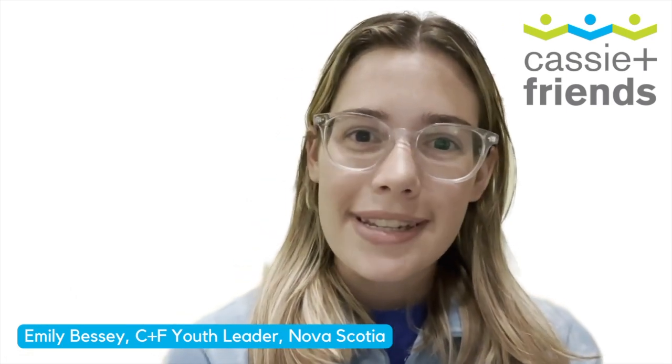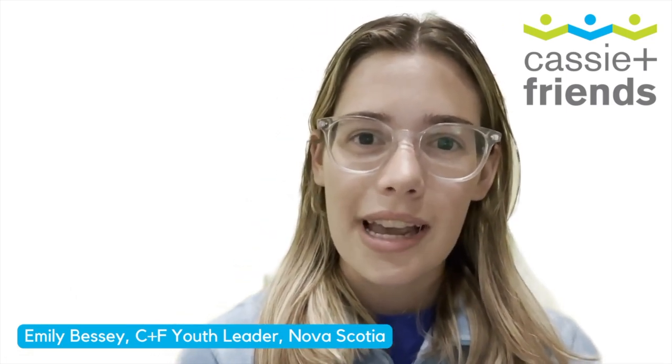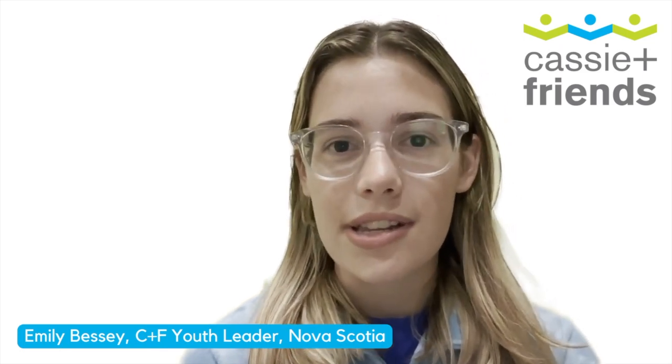Hi everyone, my name is Emily Bessie. I have been living with JIA since I was six years old, and I've been volunteering with Cassie and Friends since 2020.